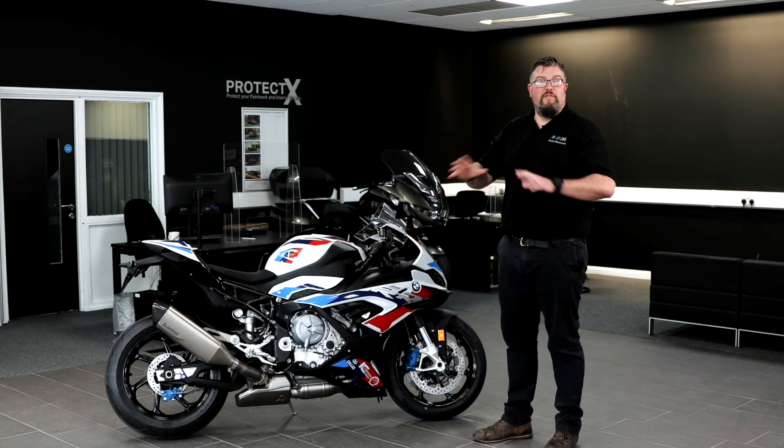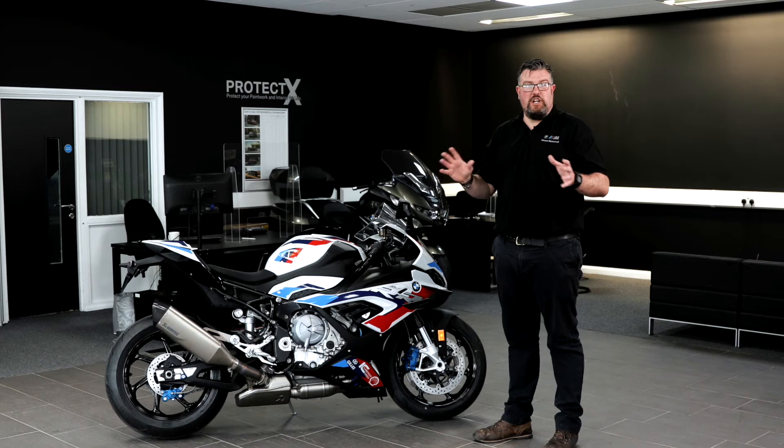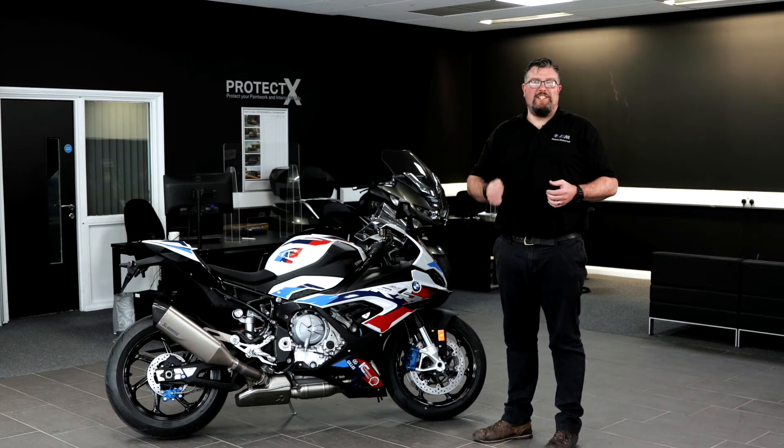So if you like what you see, or if there's anything in the Motorrad range that you'd like to check out, then please come on down and see us. We can't wait to see you.